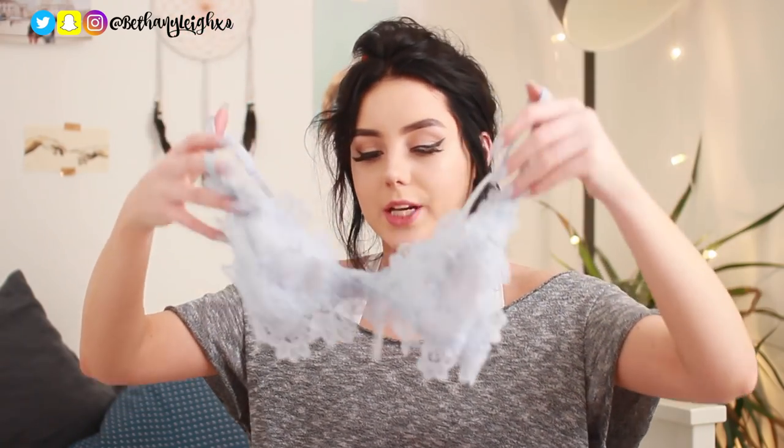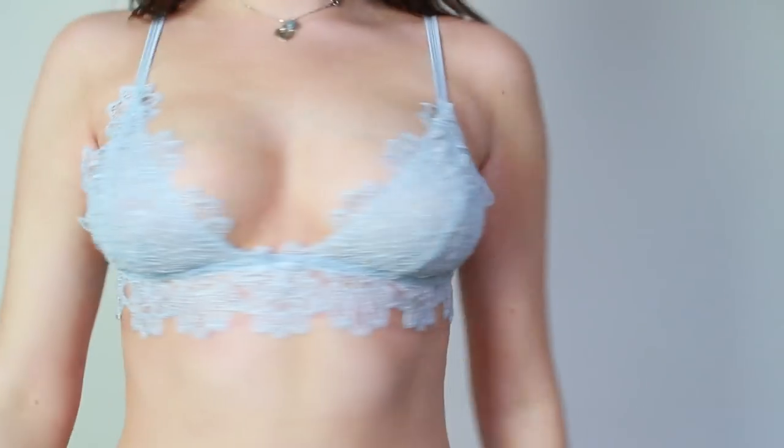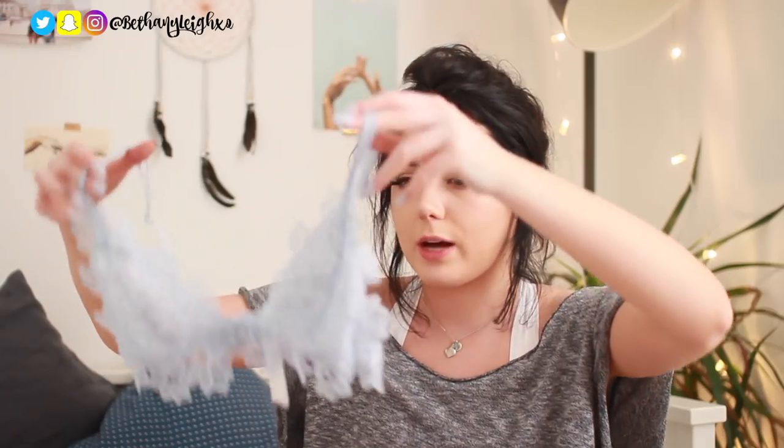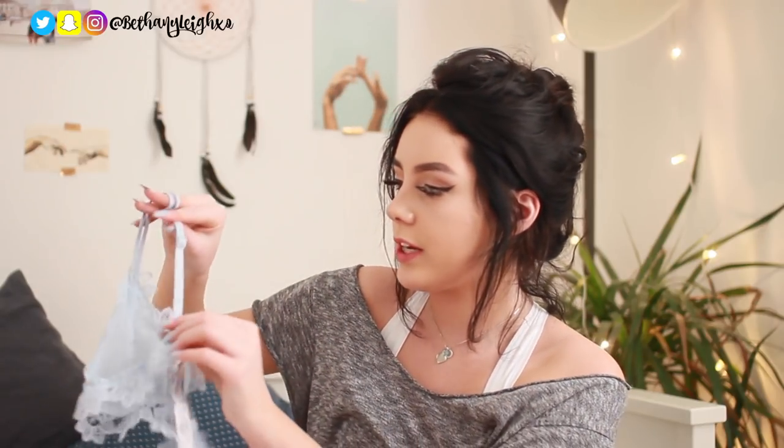First of the last two pieces is this gorgeous bralette in an icy blue color. I got this in a 10-12 because I have size C boobs and the 8-10 was for A to B. This was £8, and I think you could easily spend £30 on a bralette like this elsewhere — the quality difference isn't that much. It's got really nice soft straps on the back and silk straps at the front so it looks really delicate and pretty. It's just such a gorgeous shade of blue and it even matches my nails right now.